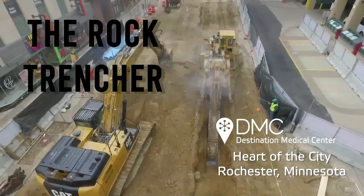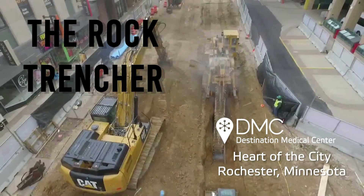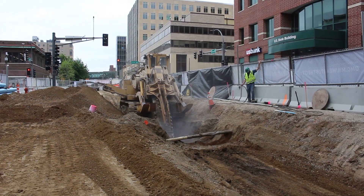This is a Tesmec M5 rock trencher. It's a 160,000-pound machine with a three-foot wide saw that saws and chews through rock.